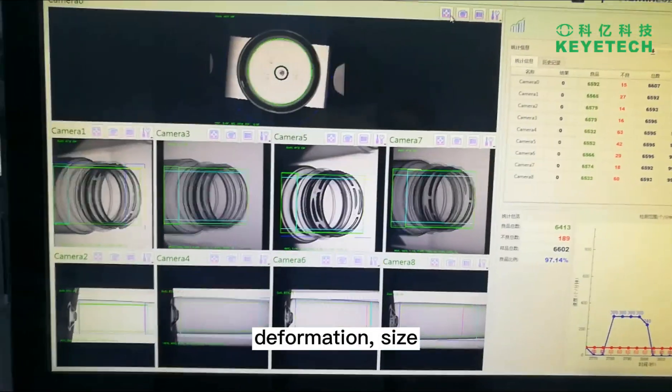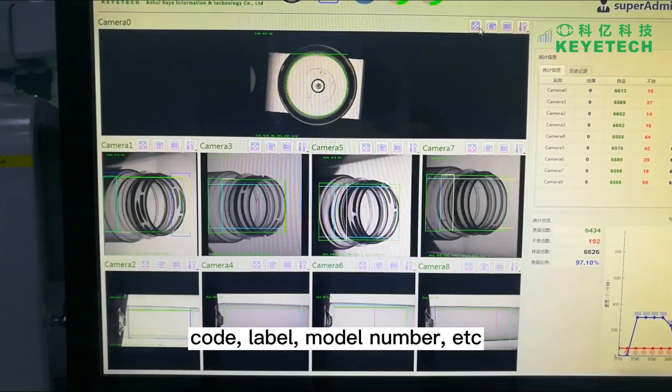Additional detectable issues include uneven thickness, deformation, size, code, label, and model number.